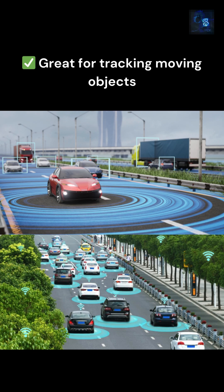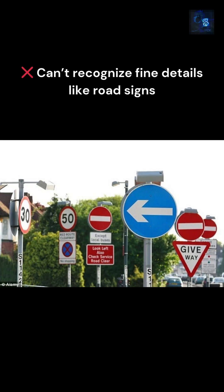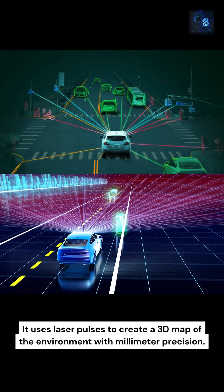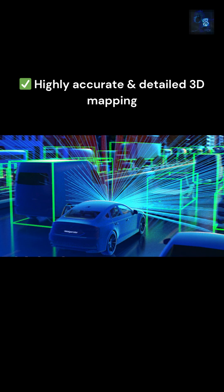Radar is great for tracking moving objects, but can't recognize fine details like road signs. Then there is lidar: it uses laser pulses to create a 3D map of the environment with millimeter precision — highly accurate and detailed 3D mapping.